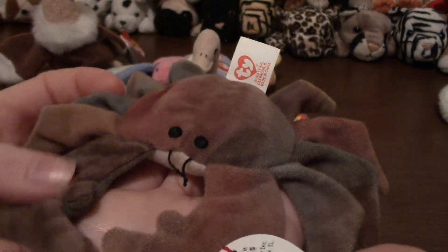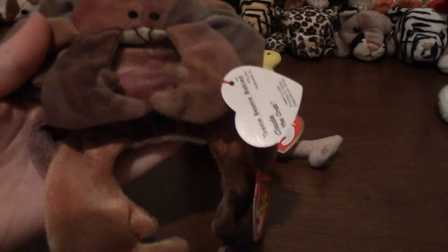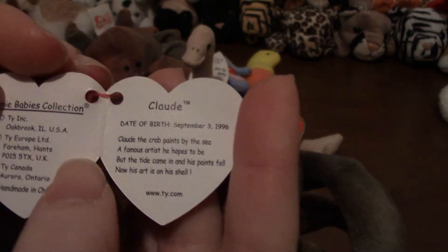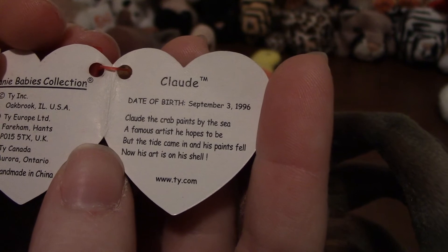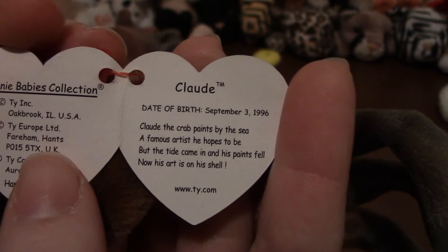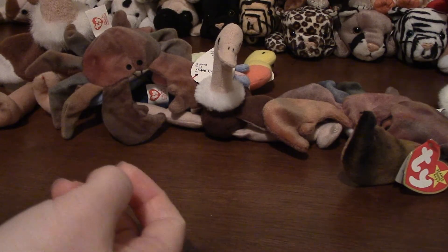Next up we have Clod the crab, and this is sort of a tie-dyed pattern. We do have big Clod too — big Clod looks just about exactly the same. His poem says: Clod the crab paints by the sea, a famous artist he hopes to be, but the tide came in and his paints fell, now his art is on his shell. Oh, that's why he's tie-dyed — because he got his paint all over himself!